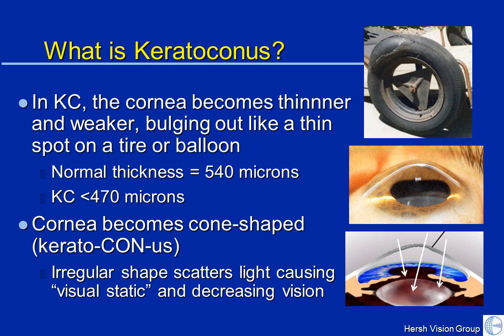Kera means cornea. Cone indicates the somewhat cone shape that the cornea takes. And when this happens, that clear, smooth corneal dome that normally focuses light in one place scatters light. So light comes in, and rather than being focused, there are a number of different focal points — the light is scattered. It's similar to having static on your television.